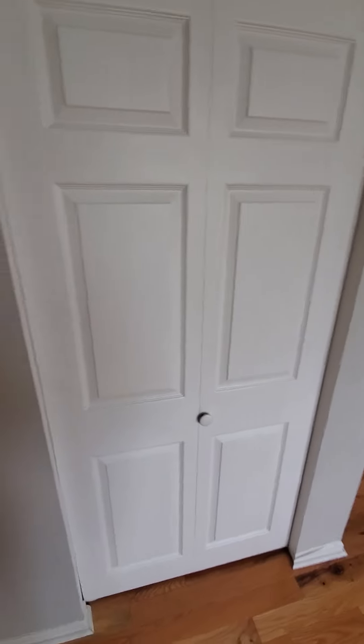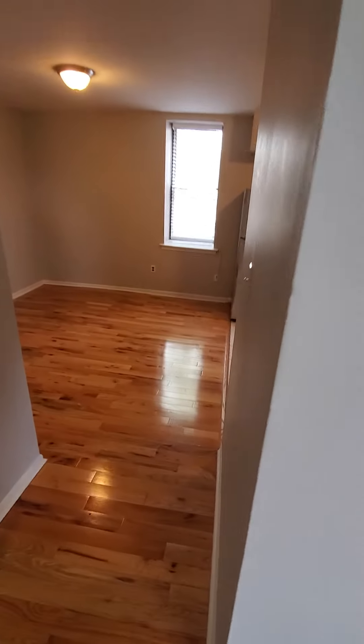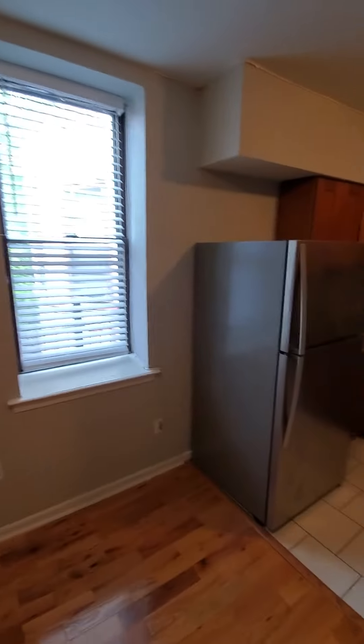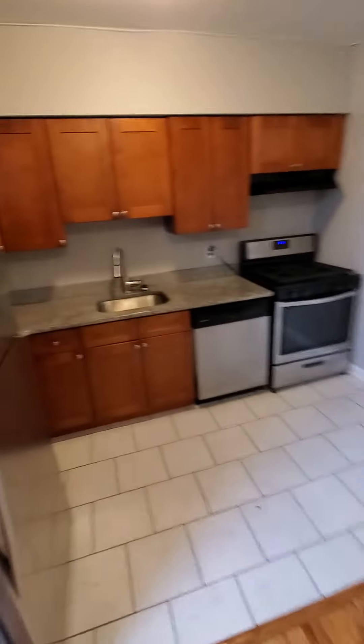As you can see, we're going to paint throughout. This closet here is going to be for your HVAC system — central air and central heat throughout. Look at this amazing flooring, so nice. Open concept, lots of lighting. Stainless steel appliances and granite countertop.